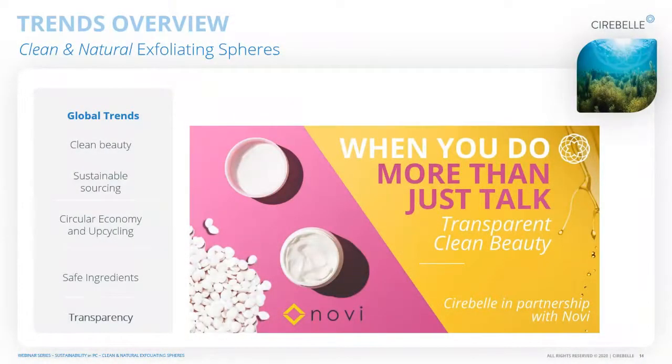One of the other global trends relating to transparency is a platform called Novi, and Cerebell is very proud to be part of this partnership. Novi's whole idea is about transparency — it gives formulators transparency on their ingredients so they know exactly what they are formulating with.